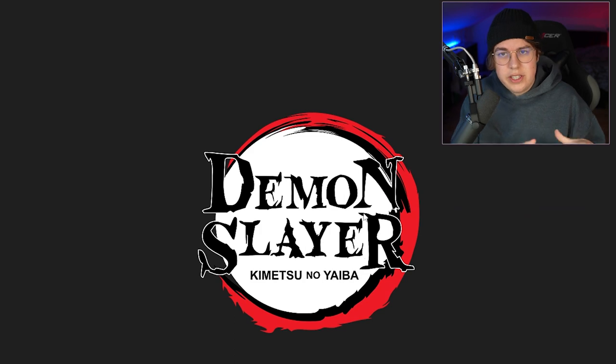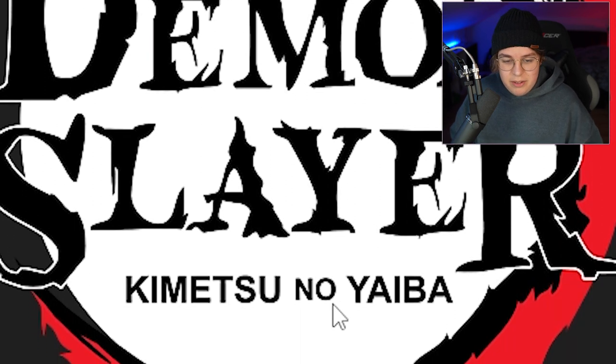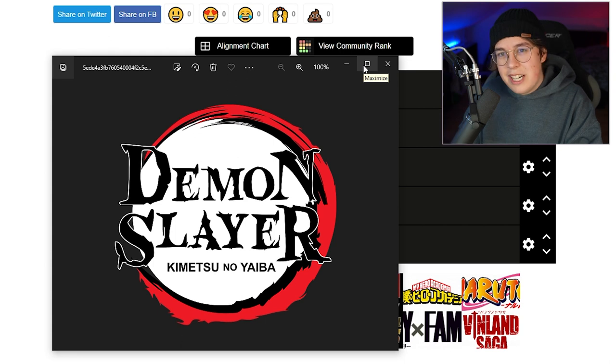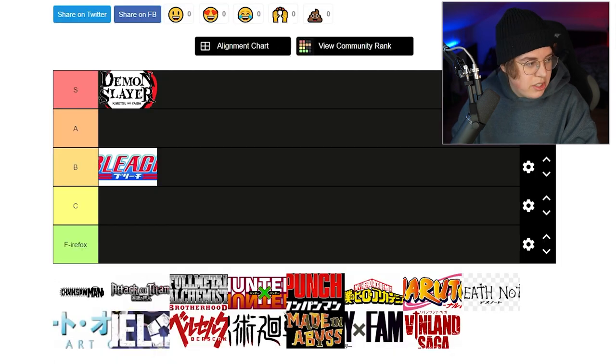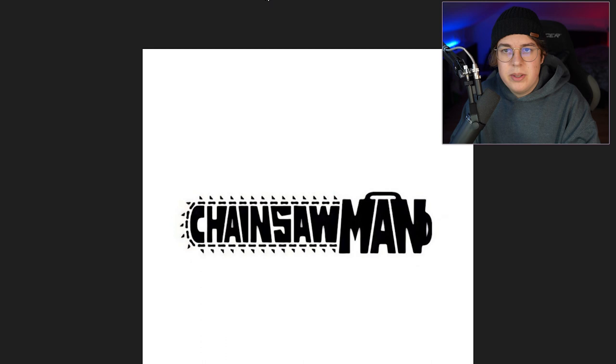Everything feels a bit cruder, a bit hand-painted, which reminds you of Japanese calligraphy, but then you have Kimetsu no Yaiba in Arial — I can't support that. Though the rest is kind of nice. I'm a fan of the Demon Slayer logo — I think that's an S tier. Now the Chainsaw Man logo — a rather controversial logo. I've seen many people didn't really like the English version because they say the Japanese version is better.